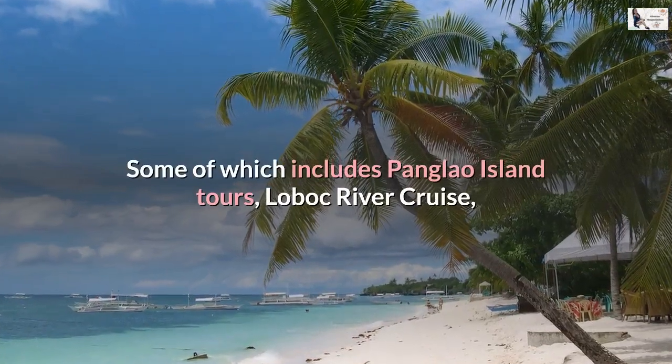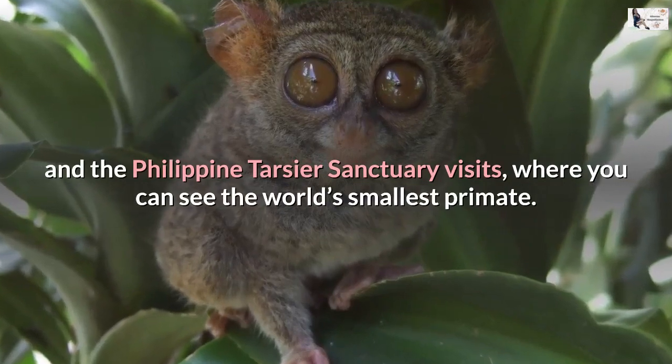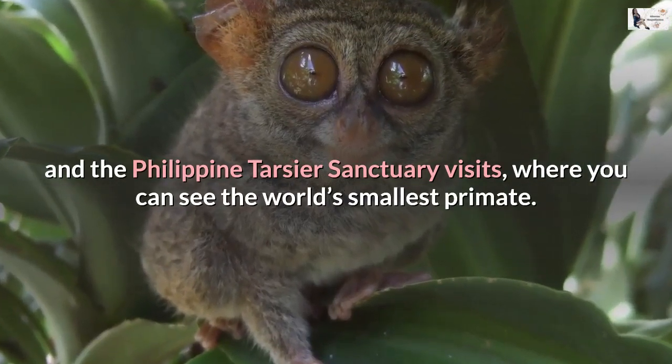Aside from the Chocolate Hills, there is also a treasure chest of natural wonders and other fun things to do and places to see in Bohol, including Panglao Island tours, Loboc River cruise, and the Philippine Tarsier Sanctuary visits, where you can see the world's smallest primate.